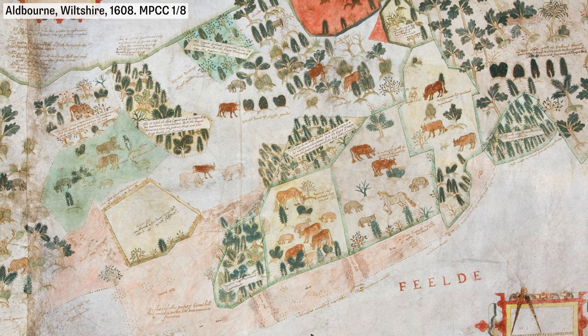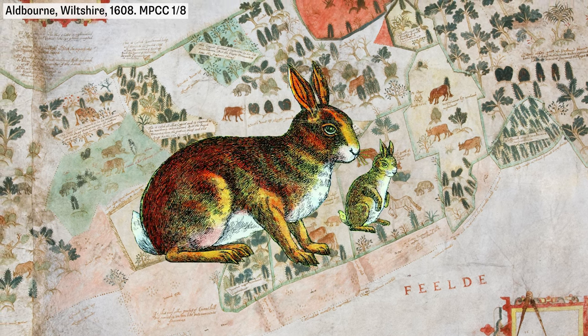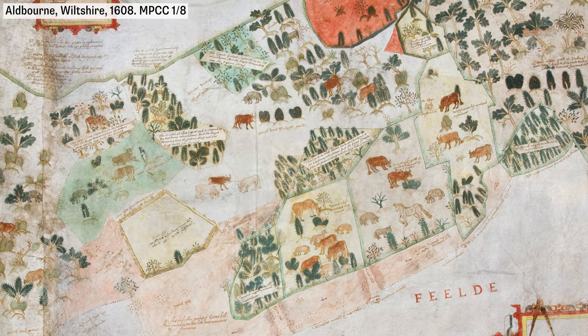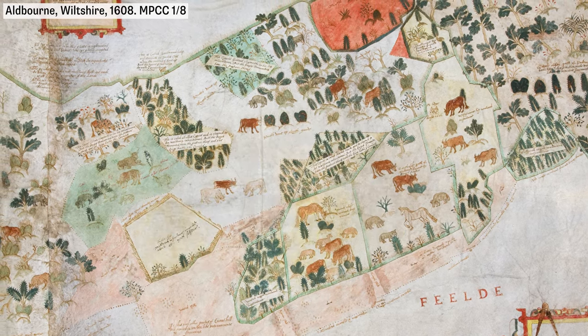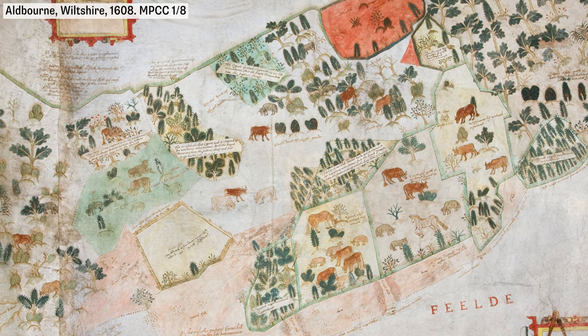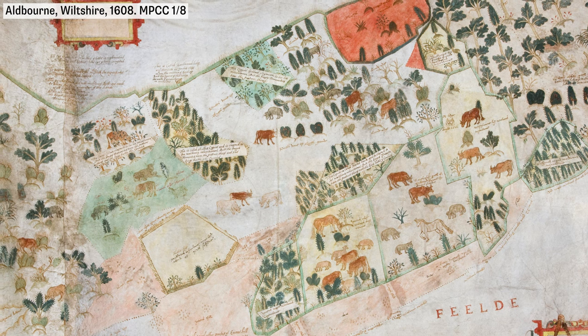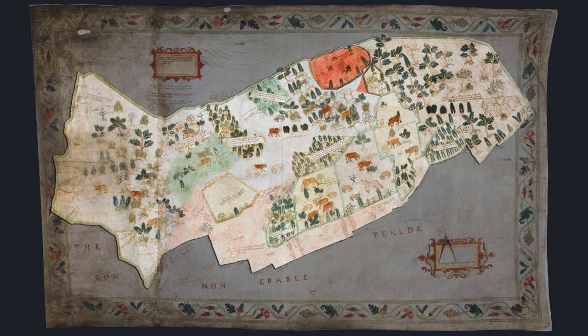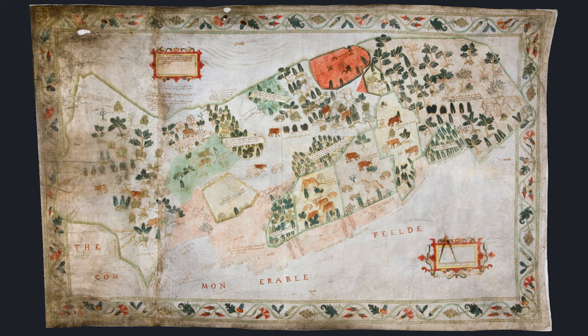The map was drawn because of a dispute about the royal rabbit warren which lay within the chase. It was made by one of the commissioners — local men asked to go to the disputed land and put questions to witnesses — so the mapmaker would have actually seen this area first hand. The point of making the map was to show the fields and boundaries, so there's a plan of the underlying land showing the shape of the fields.